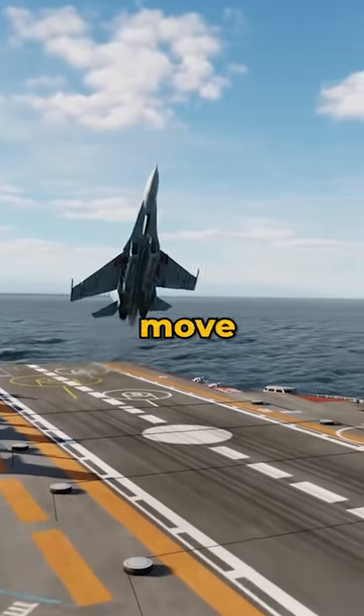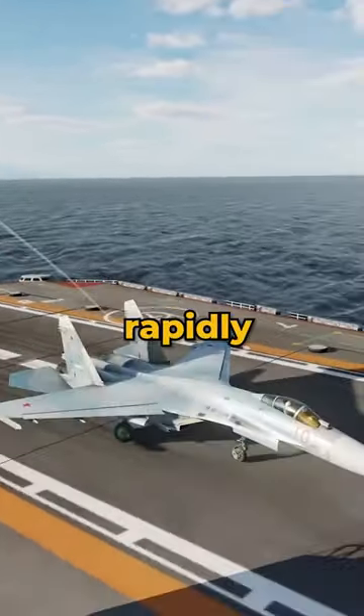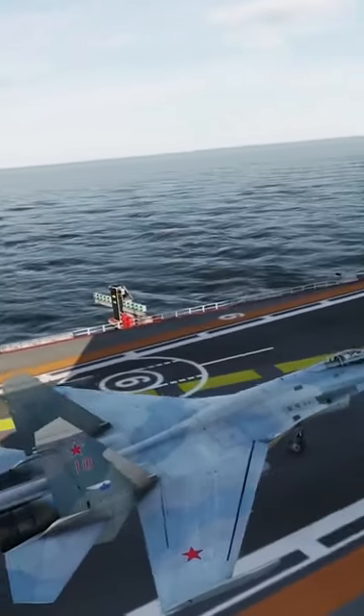This dramatic move allows the plane to slow down rapidly and decrease its altitude, aiming to catch the arresting wire and come to a halt on the deck.